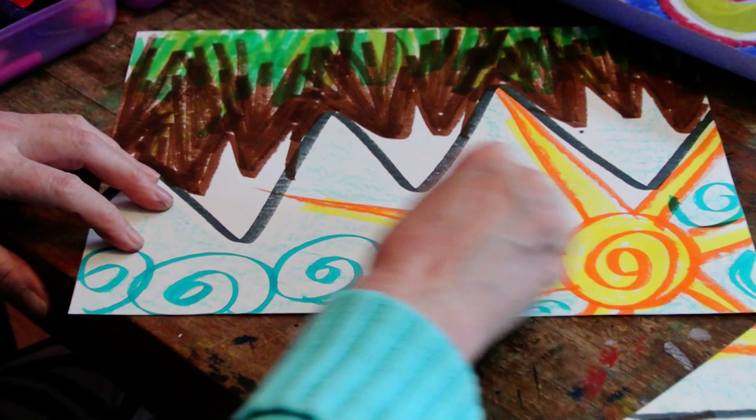All right, my friends. There you go — a beautiful oops. Enjoy making something out of your mistakes. Miss you. Bye-bye.